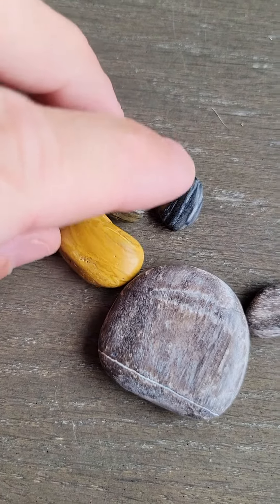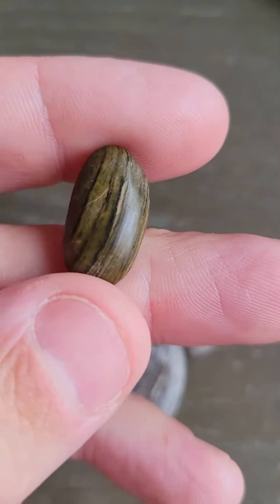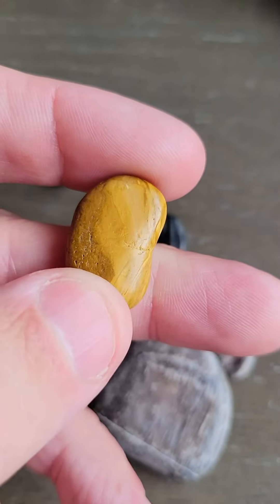Some of the petrified wood haul from yesterday — really, really cool. This is the only one I'm not 100% sure on, but I'm pretty sure it is.